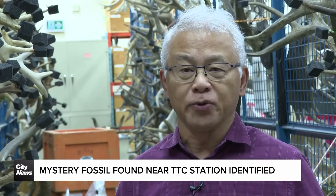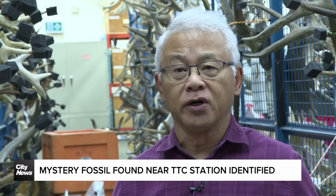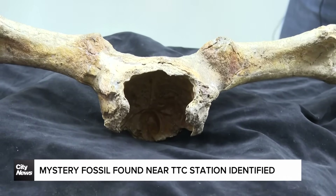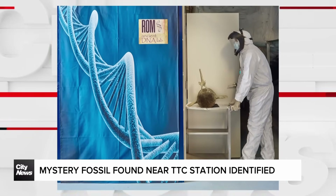It took a few years of analysis and testing, but in 1982 a paper came out and named this fossil deer as Torontosaurus hypogeus. It was so different from any other deer we know of that it had to be put not only in its own species but its own genus. Nicknamed the Toronto subway deer, the fossil became a local legend, but even with a name, questions lingered about where it came from and how it ended up buried beneath the city.